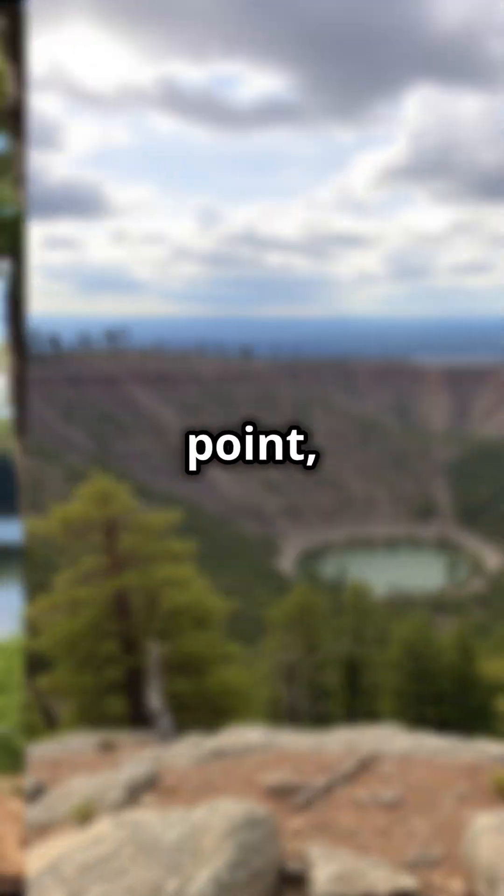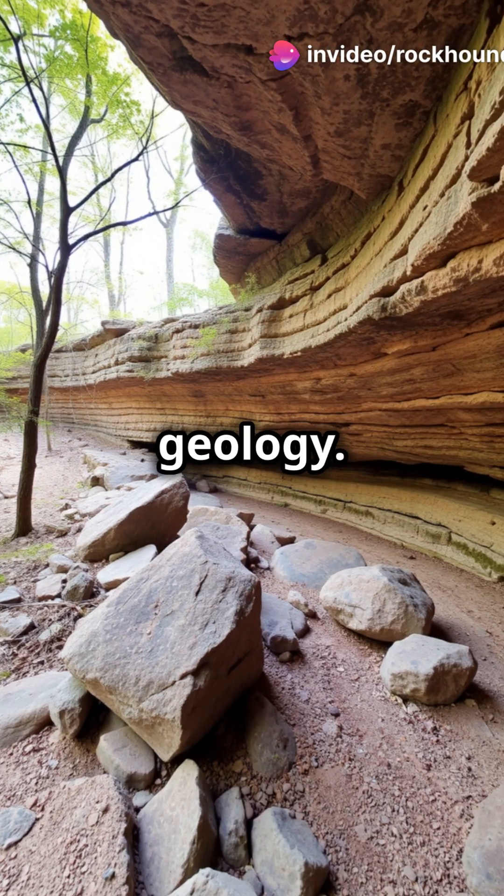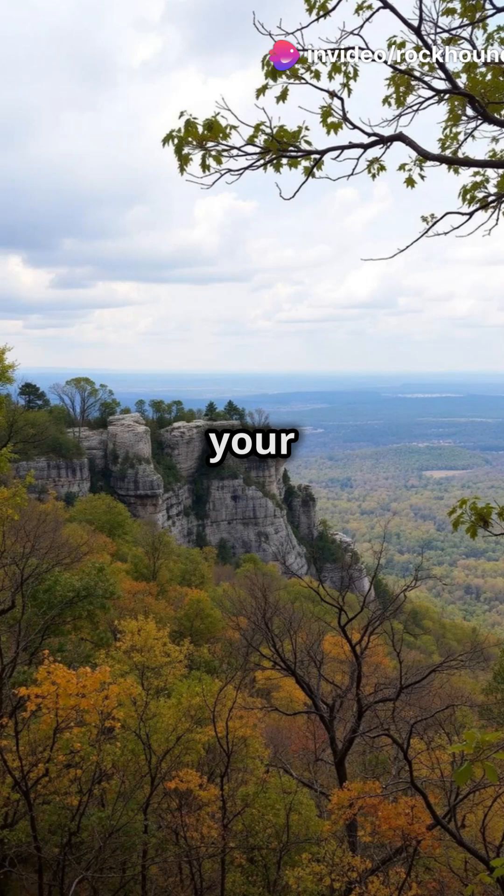Mount Magazine, Arkansas's highest point, isn't just about the views. It's a hotspot for unique rock formations and breathtaking geology. Bring your camera and your curiosity.